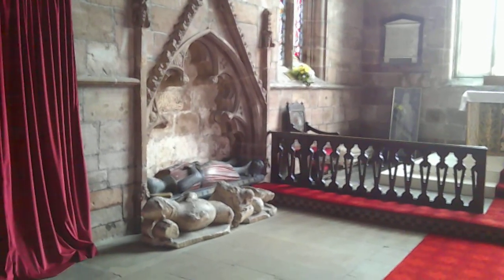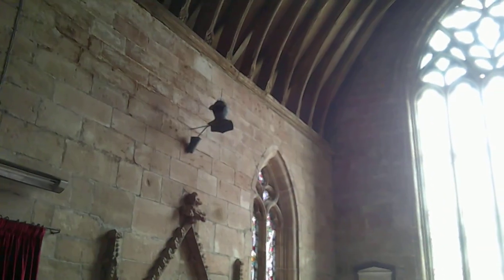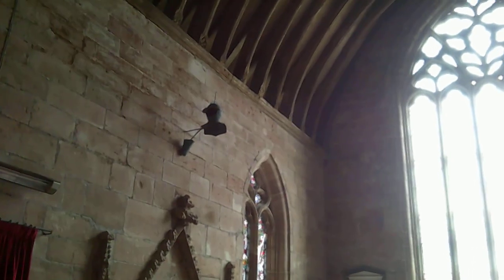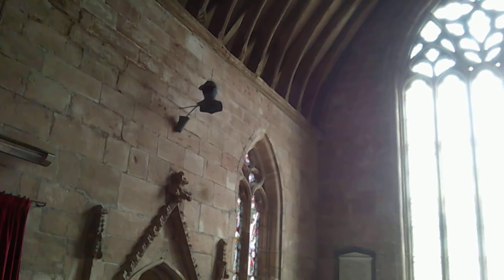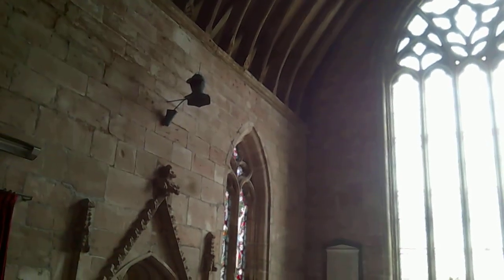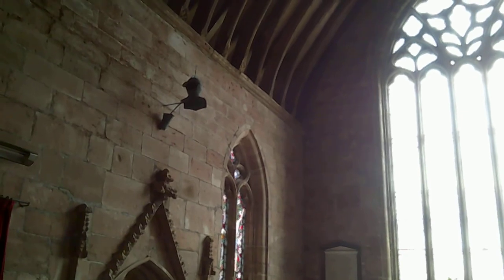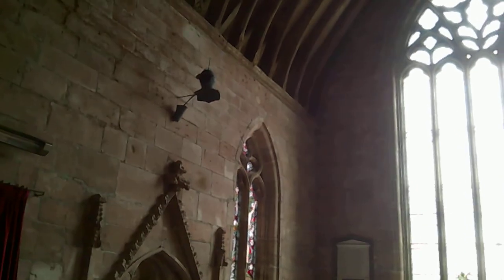We have some medieval memorials here — these are members of the Butler family who lived in the manor house. The manor house is gone now. Up there we have funerary helm and gauntlet. At one point, the actual armour of knights would be displayed when they were buried, but of course armour is expensive, and so often what they'd actually do is have something made that was just a replica — just thin metal or even wood — just there to impress and say 'this is a knight's tomb.'